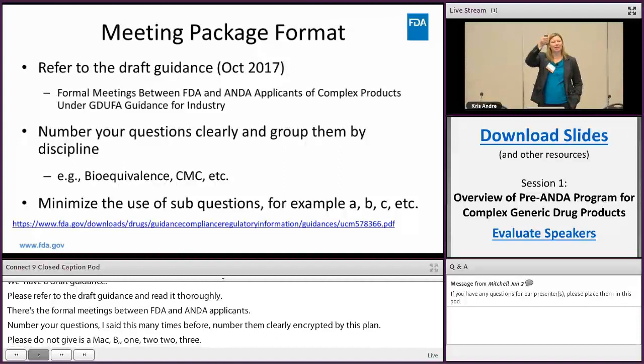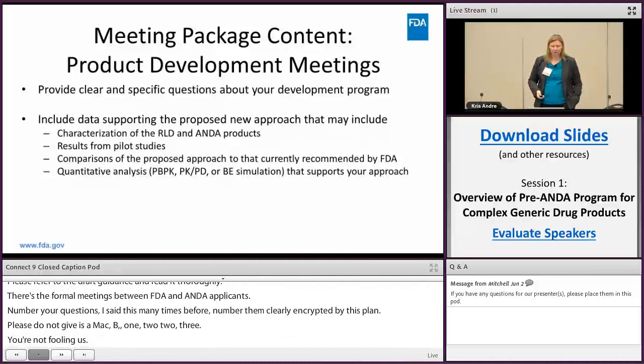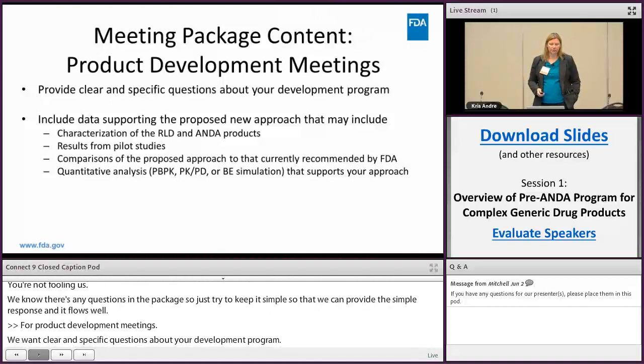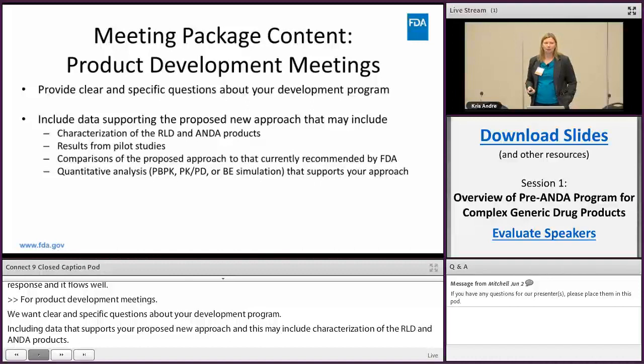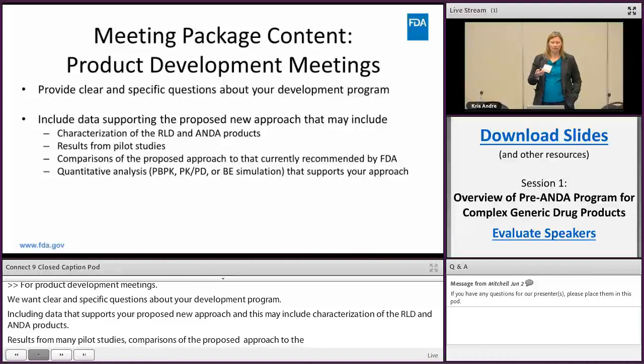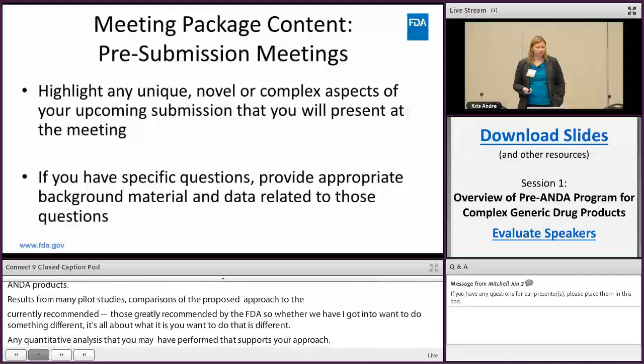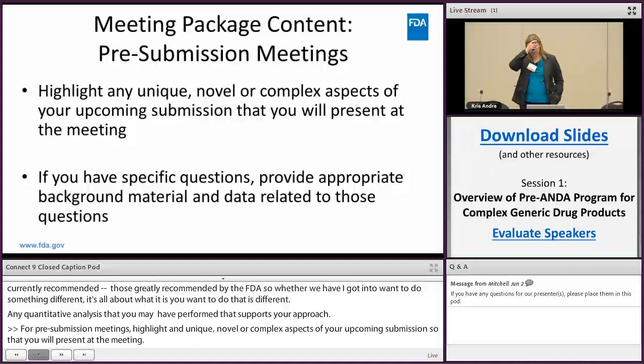For product development meetings, we want clear and specific questions about your development program, including data that supports your proposed new approach. This may include characterization of the RLD and ANDA products, results from pilot studies, comparisons of the proposed approach to those currently recommended by FDA, and any quantitative analysis that supports your approach. For pre-submission meetings, highlight any unique, novel, or complex aspects of your upcoming submission, and provide appropriate background material and data related to any specific questions.